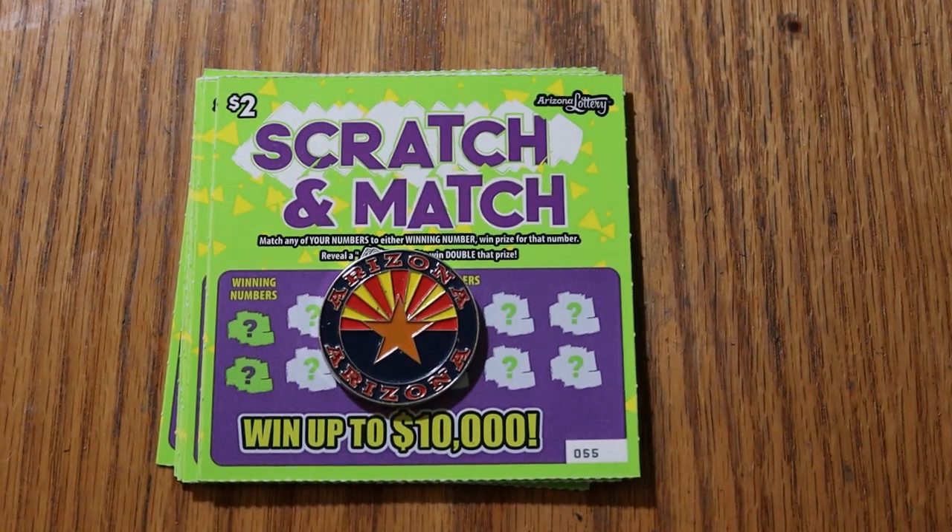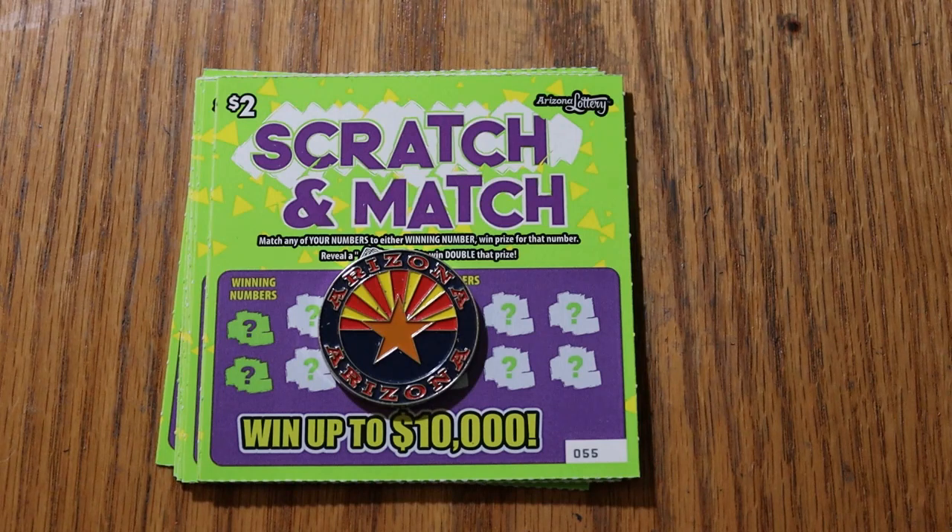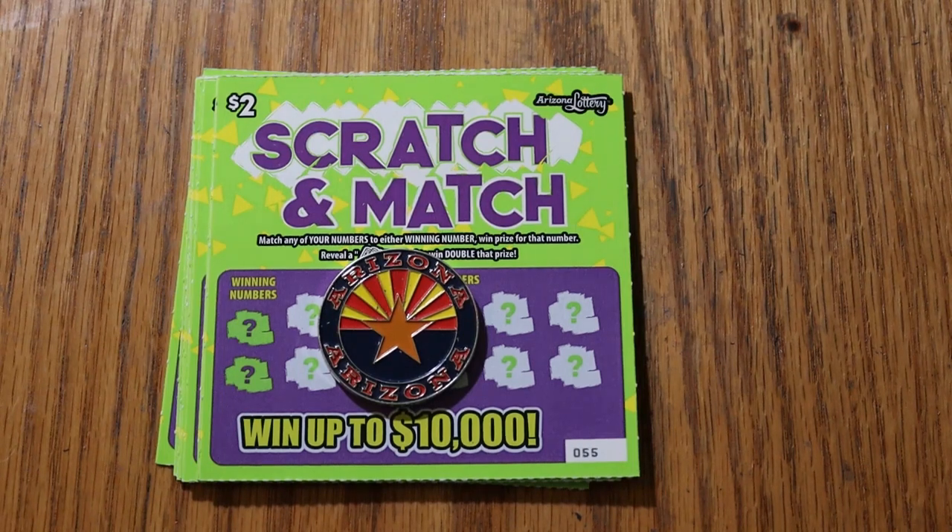Hey, what's up YouTube? AZ Scratchers here with another little scratching session. I just got back from Tucson — was up at the gun show up there this weekend — and stopped at a different store on the way back, halfway between my little town down south and Tucson, a little town called Vail. I decided to go over there for a change and go shopping, and thought I'd try their machine tickets at the local Safeway. So we're going to see what happens with this little batch.